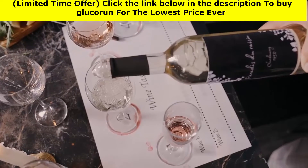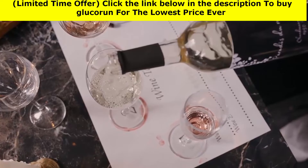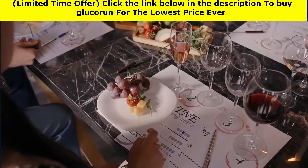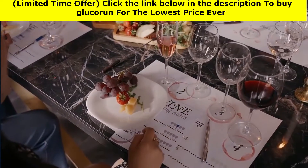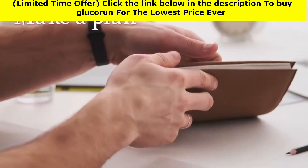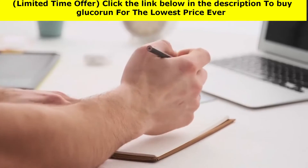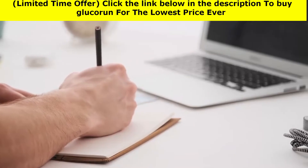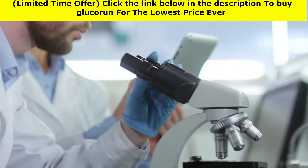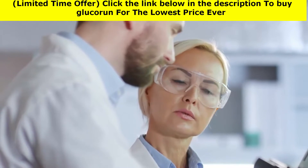Don't drink if you're hungry. If you haven't eaten, drinking alcohol can cause a drop in blood sugar that lasts up to 24 hours, because the body is attempting to rid itself of alcohol. If you want to drink, first check your blood sugar and eat before or while drinking. Anticipate the unexpected and keep healthy snacks on hand to keep your blood sugar level stable.